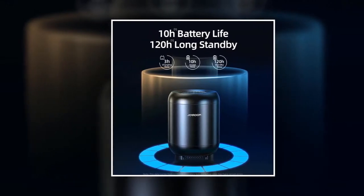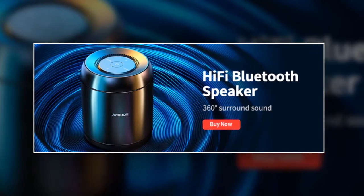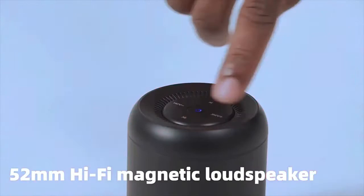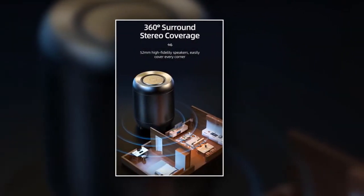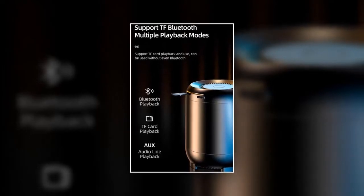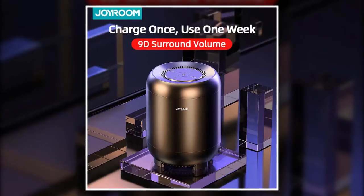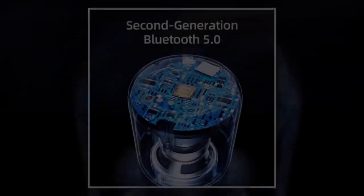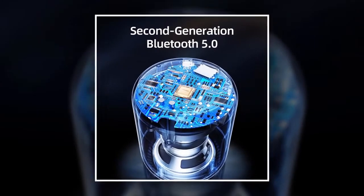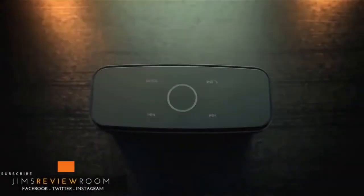The MGS01 boasts a 2200mAh battery with 18 hours of continuous playback. A digital audio processor pumps up the bass and enhances clarity of mids and highs. Five watts of power delivers loud, room-filling volume from dual precision stereo drivers and a proprietary bass radiator, with distortion-free stereo sound even at max volume. It has a built-in mic, TF card support up to 32GB, and you can pair two speakers together for 3D stereo surround sound. Pairing distance is up to 30 to 100 feet.